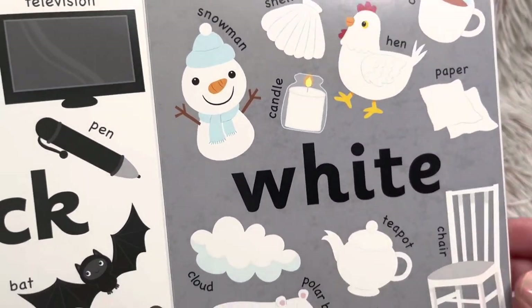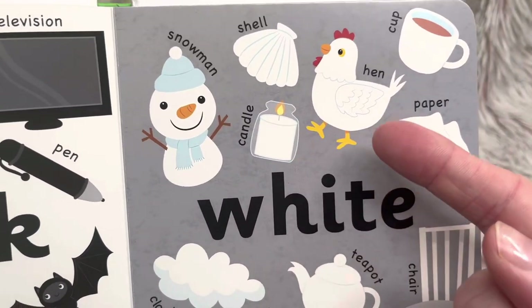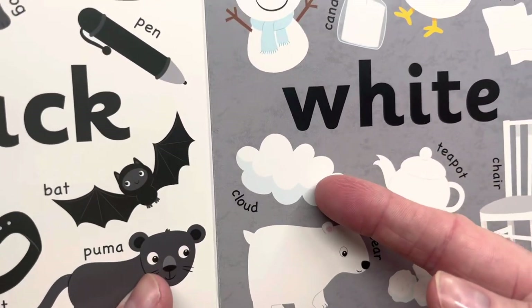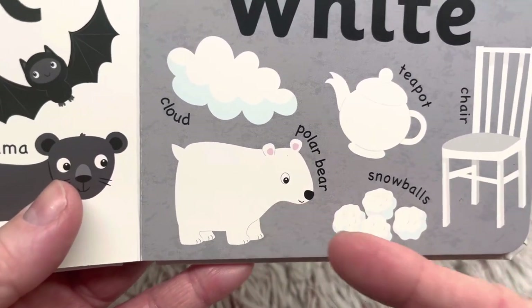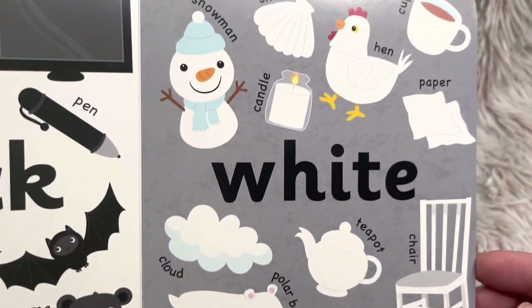White. Snowman, shell, bell, candle, hen, cup, paper, cloud, teapot, chair, polar bear, snowballs. Those are all things that are or can be white.